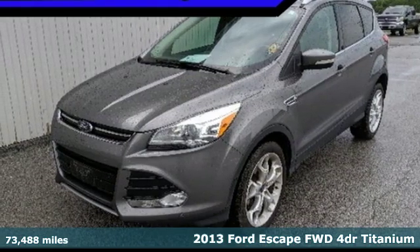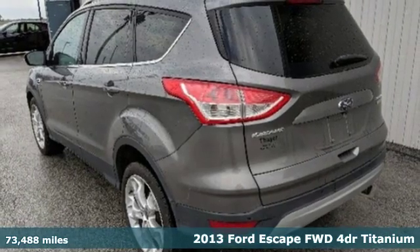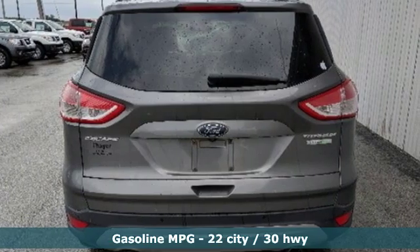It's a 2013 Ford Escape. Yield to adventure — this SUV will take you and your toys to far away places. And with features like these, every drive is a pleasure.